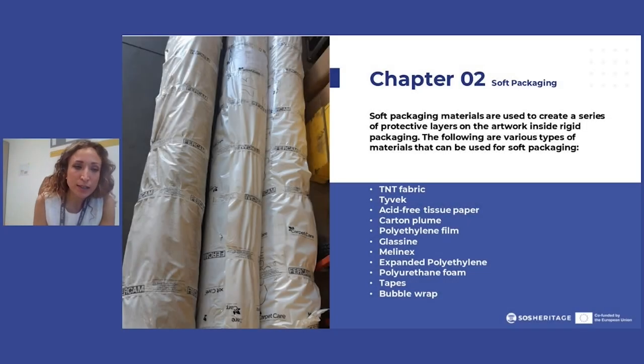Here's the second part of this encounter — we're going to be talking about soft, semi-rigid, and rigid packaging that we normally use for art piece transportation in the art logistics world. When it comes to soft packaging materials, such as the ones we can see in this photo taken for a tapestry, they are normally used to create protective layers of the artwork inside rigid packaging.